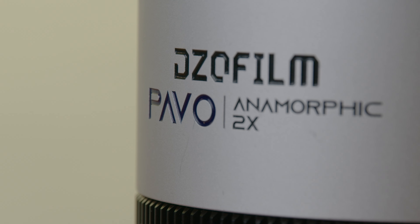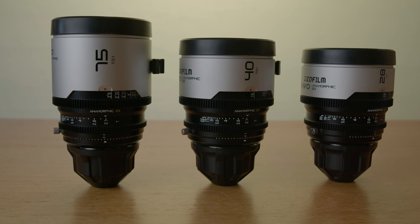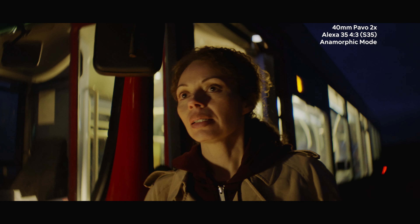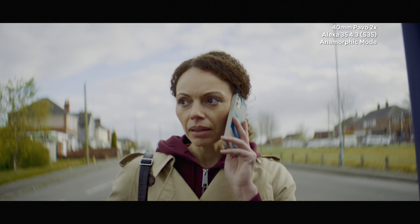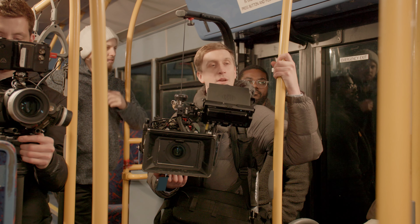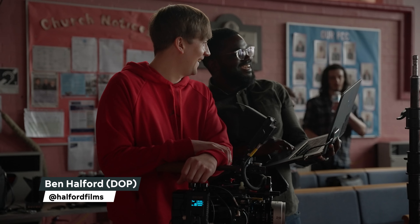Hello everyone, it's me Anderson West, aka FilmsbyW, and welcome back to my channel. My friends at ProAV and DZO let me use their new Pavo 2x Anamorphics on a short film I've had in development called 7x7x7 — I'll talk more about that project in a future video. I didn't shoot the film; my friend and DP Ben Halford did — shout out to Ben Halford, you can follow him at Halford Films.